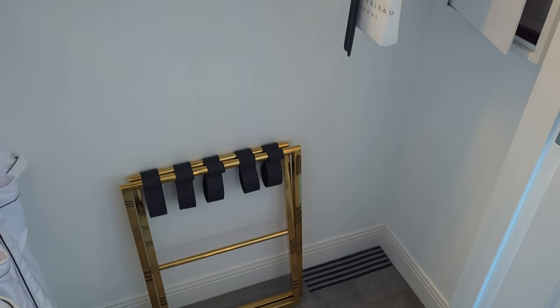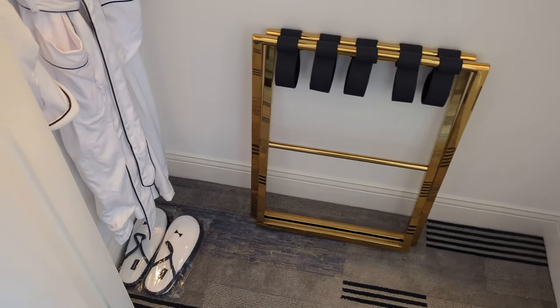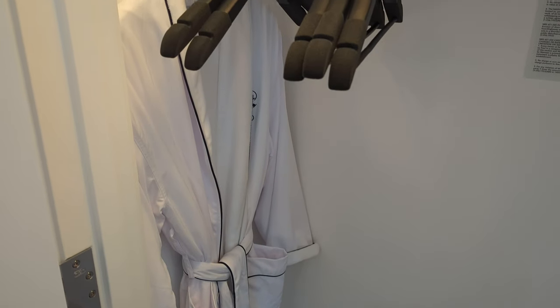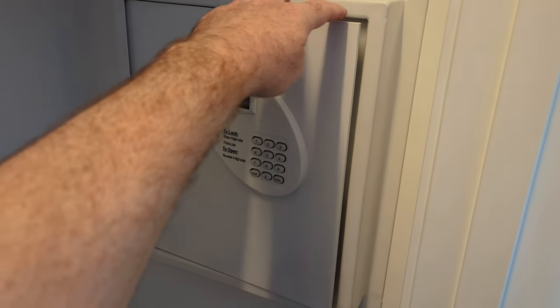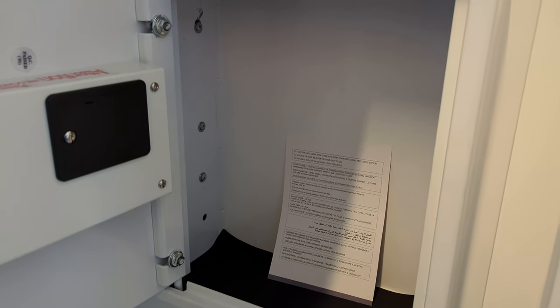You'll find a steamer available to freshen up your clothes. A couple of pairs of slippers and one dressing gown hanging here, and the other dressing gown is hanging in the bathroom. The safe is actually really large — it's not deep but it's very tall, so you could stand the laptop up in it.